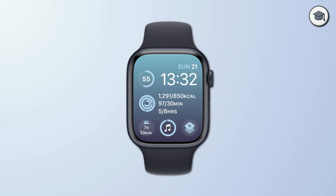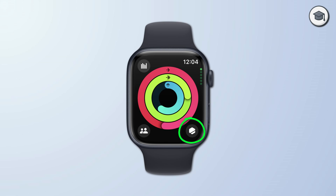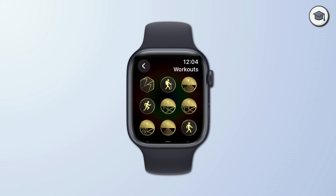If you're just about to start a workout and don't have your phone to hand, open the Activities app on your Apple Watch. Tap on the Awards icon in the bottom right, choose Workouts and again here are your personal best awards.